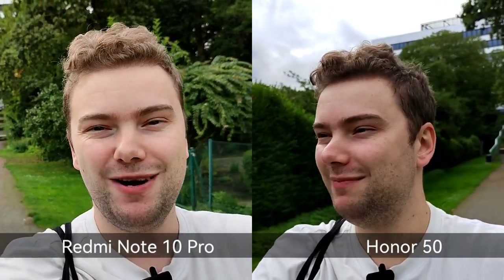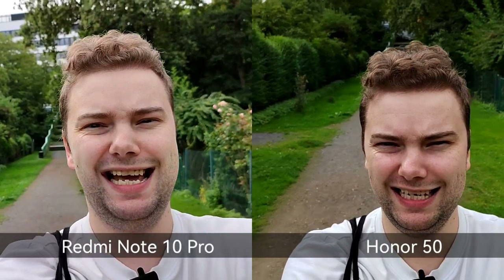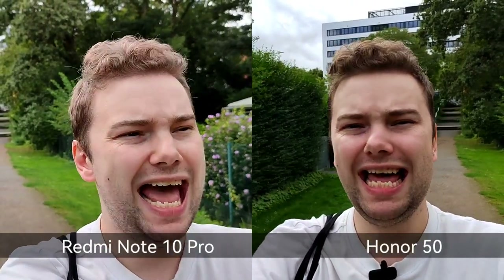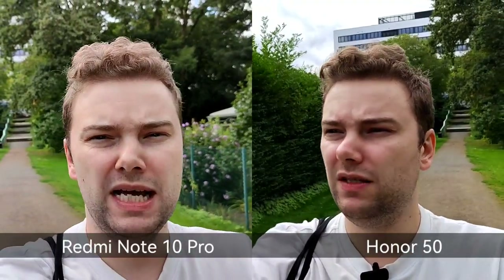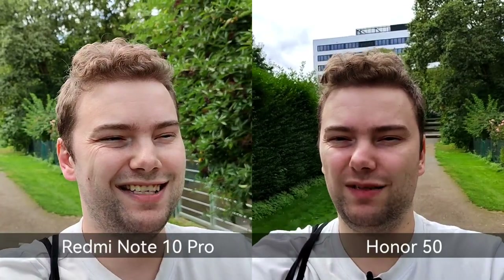Both cameras are now recording simultaneously on a selfie stick for a side-by-side vlog test. Looking at the main cameras then switching to both ultrawide angles — moving into shade so the sun doesn't interfere. The Honor 50 audio is connected but not the Redmi. Which has better colors, stabilization, and field of view — the Honor 50 or the Redmi Note 10 Pro?